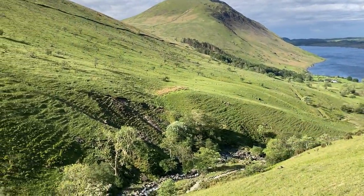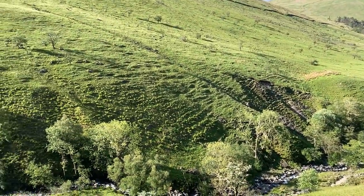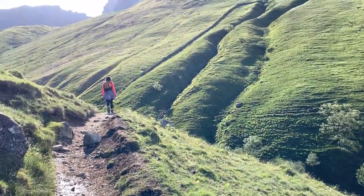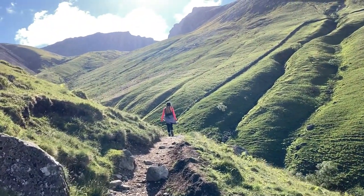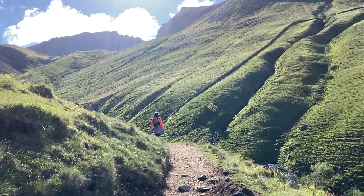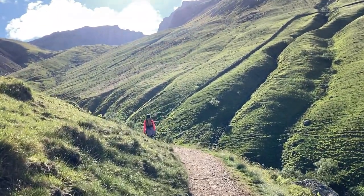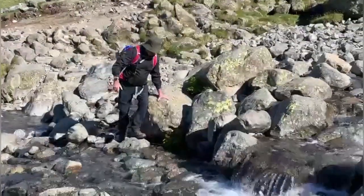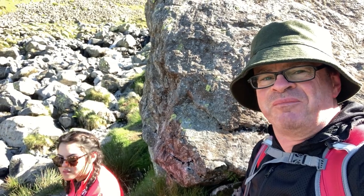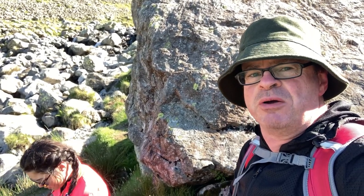As we hiked up the valley from Wast Water, it occurred to me that this is more like a little bit of the Scottish Highlands than the English Lake District fells. Beautiful — the Scafells playing the part of Munros and Wast Water as a Scottish loch. Magnificent place, I must say. Good in approaching it, it really is.